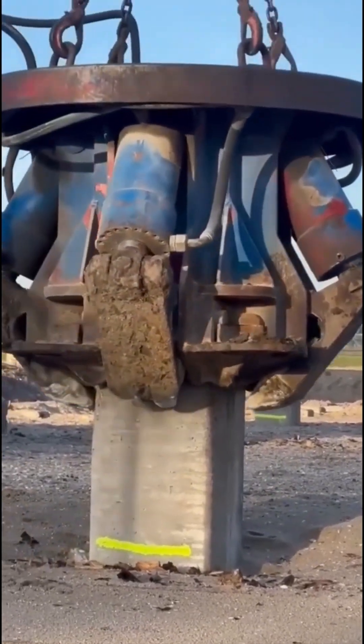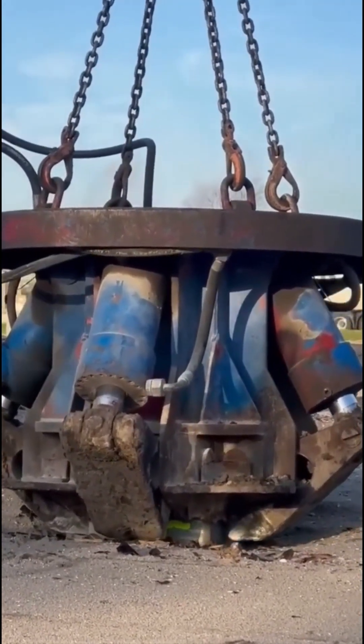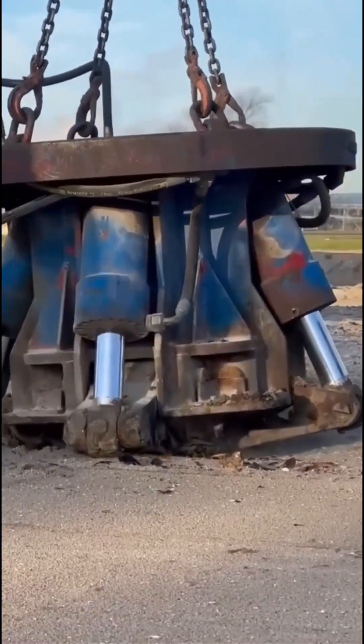Now we watch a crane effortlessly lifting concrete pillars. It's like watching a heavyweight champion do ballet — graceful, yet raw with power.